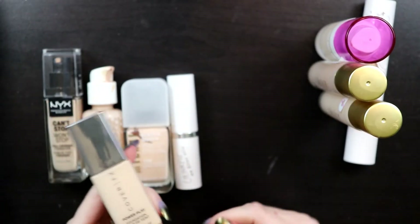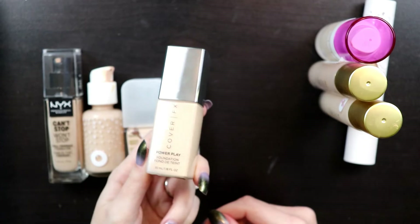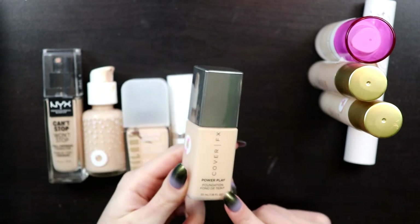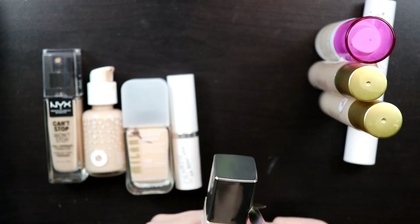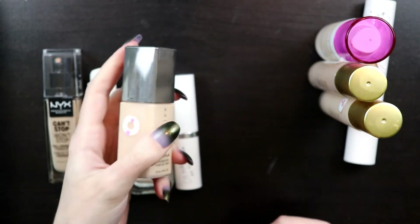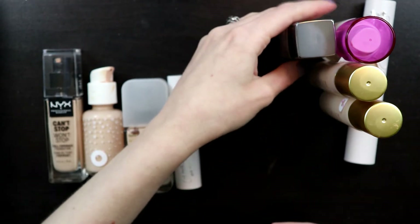The Cover FX Power Play Foundation is probably my favorite foundation, if not second favorite, so I will definitely keep that. There's probably not much left in it—it has 1.18 ounces, versus about one ounce in the others. This is shade N20. I appreciate that it's a lightweight bottle, even though it is plastic, so it takes up less weight in my luggage—unlike the Pacifica ones, which are glass and really heavy.